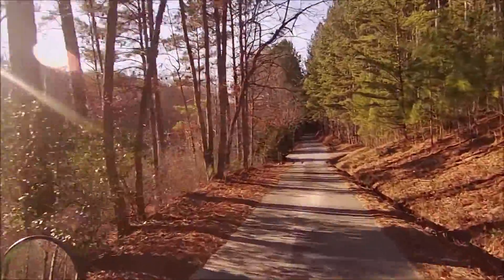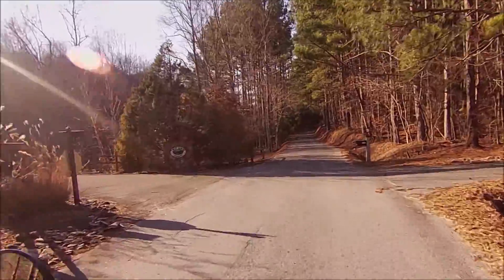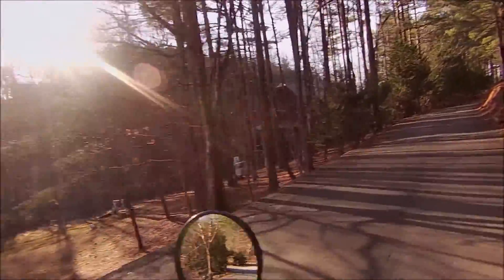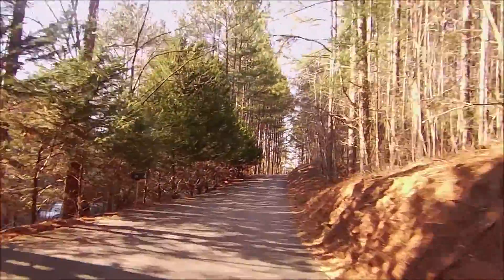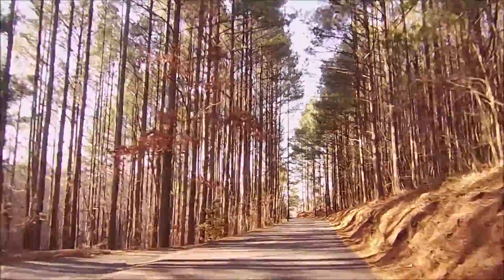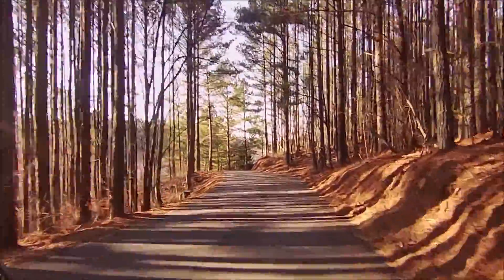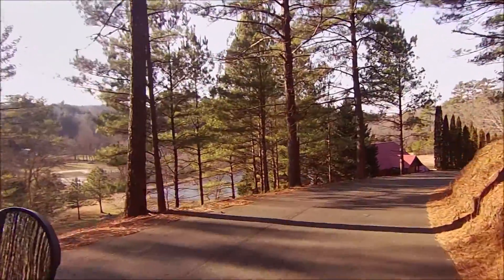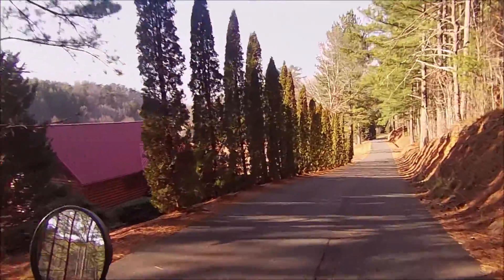Here we've got some pavement up ahead. This is all grown up back in here now — all kinds of fancy houses and stuff. It's really back in here. I like these pine thickets like this. Before any of these houses were back in here, this was all just a dirt road and I was back here on my four-wheeler.